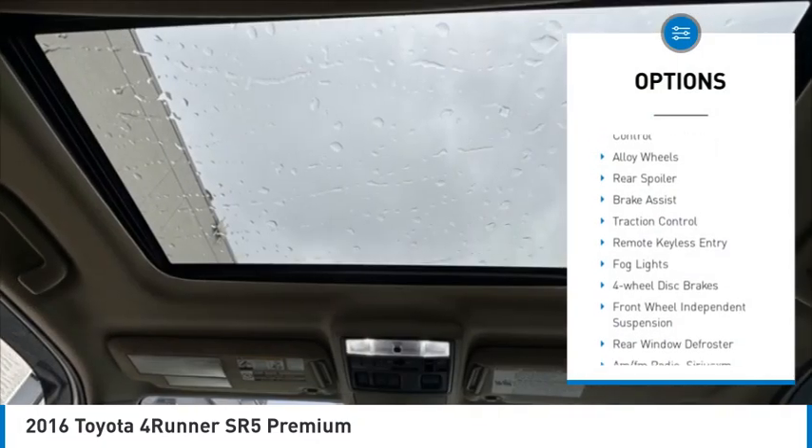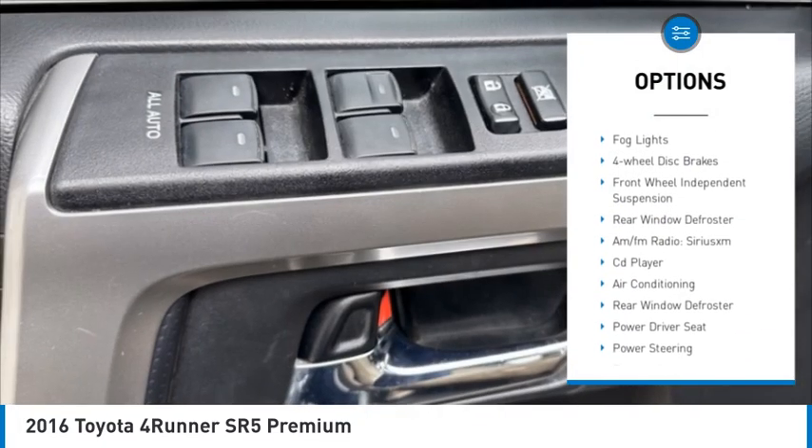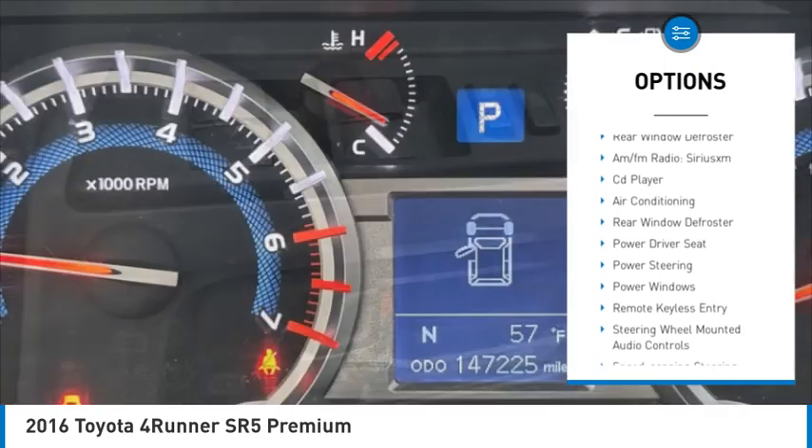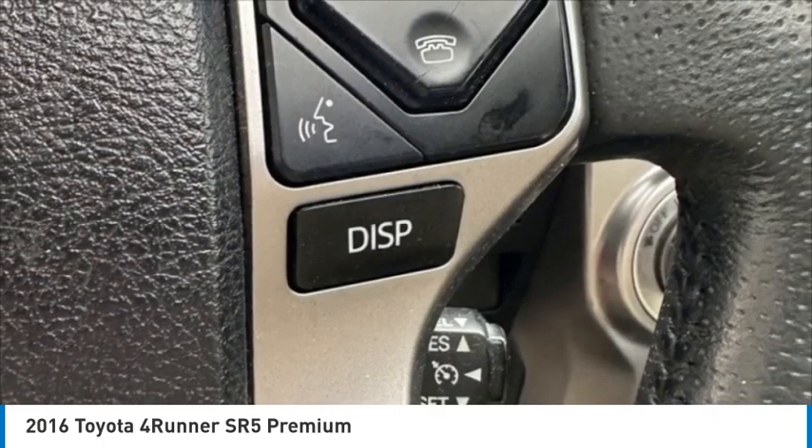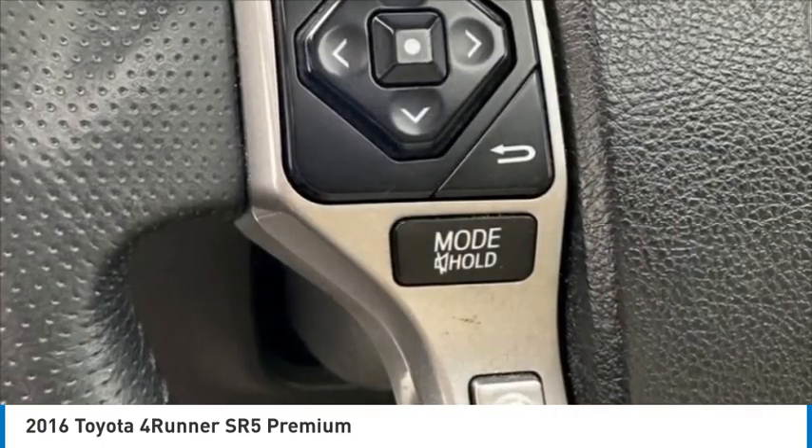Electronic stability control. Alloy wheels. Rear spoiler. Brake assist. Traction control. Remote keyless entry. Fog lights. 4-wheel disc brakes. Front wheel independent suspension. Rear window defroster.